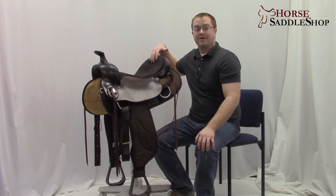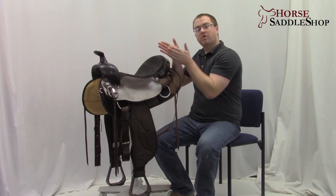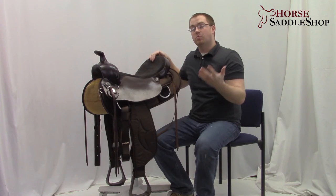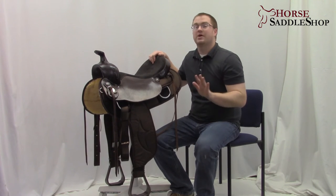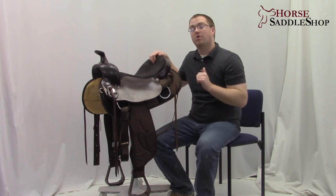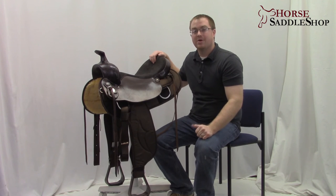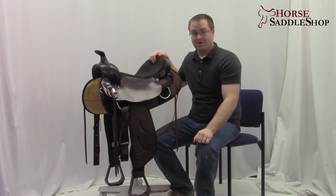It has a five inch cantle for a secure seat feel, and the seat has a little more of a narrow twist that many women love for a more comfortable ride. So stop trying to throw heavy clunkers up on your horse's back. Give us a call or go on horsesaddleshop.com right now and find some comfort for you and for your horse.